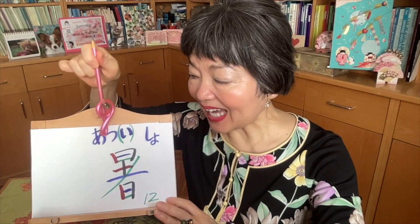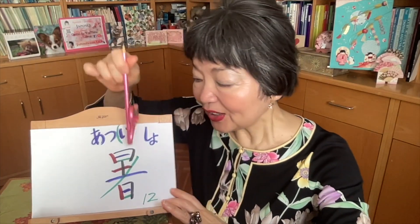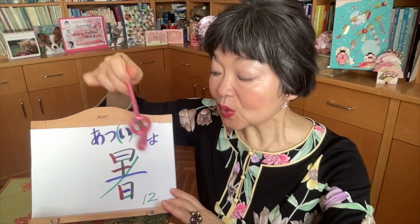HOT — ATSUI. This kanji is pronounced ATSU, so you must add I in hiragana: ATSUI. This is an I-adjective. And onyomi is SHO. Looking at this kanji, here is HI — the sun. This HOT means hot in the weather, like 'oh, today it's hot.'